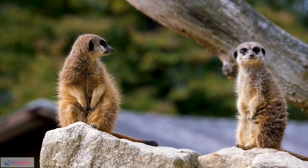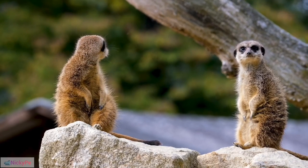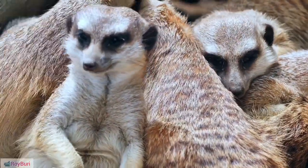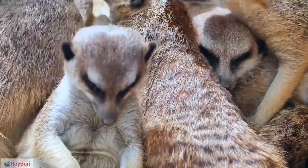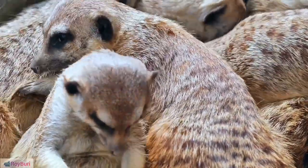Cultural Significance: Meerkats are often featured in popular culture, including movies, documentaries, and cartoons. Play Behavior: Meerkats engage in play behavior, aiding in the development of their physical and social skills.